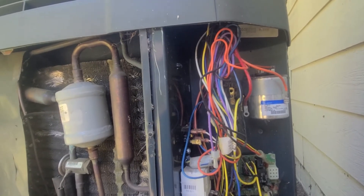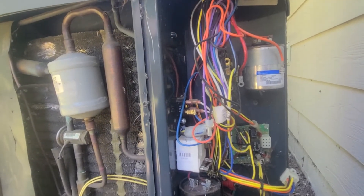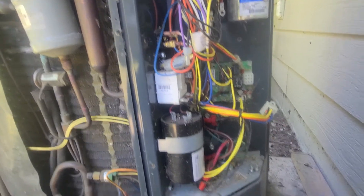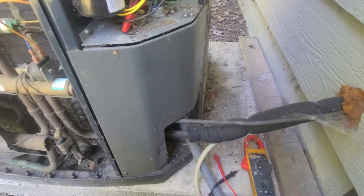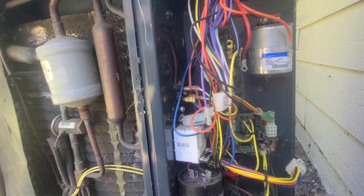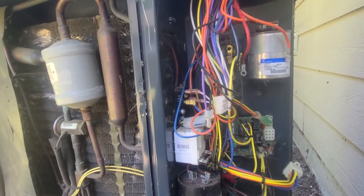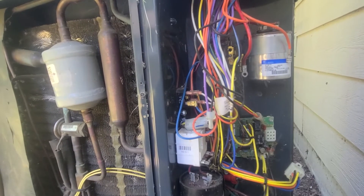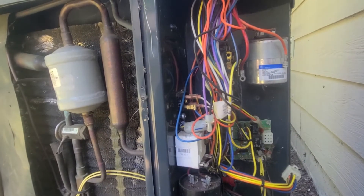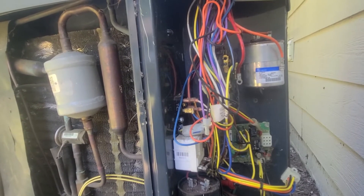I'll probably talk to them about either doing a compressor changeout or, since this is a 410A system, possibly just replacing the whole outdoor condensing unit. I'll give them a few options: just the compressor changeout, just the outdoor unit, or possibly the whole system. It's kind of that borderline age — not new but not super old either, around 12 or 13 years.